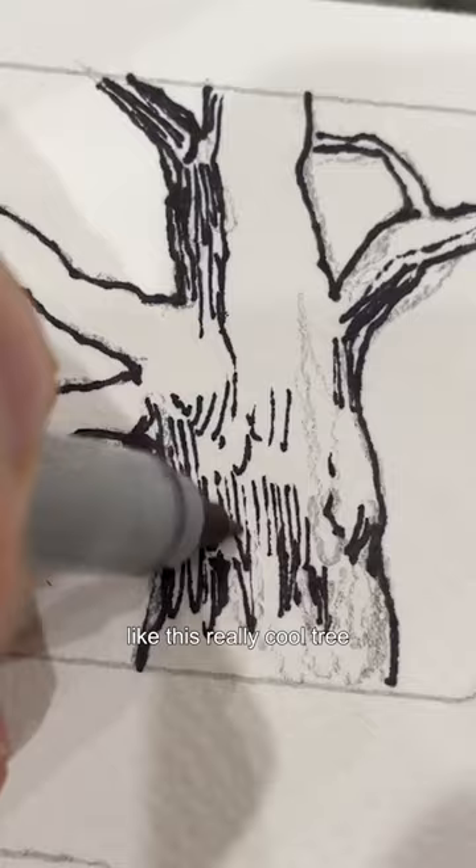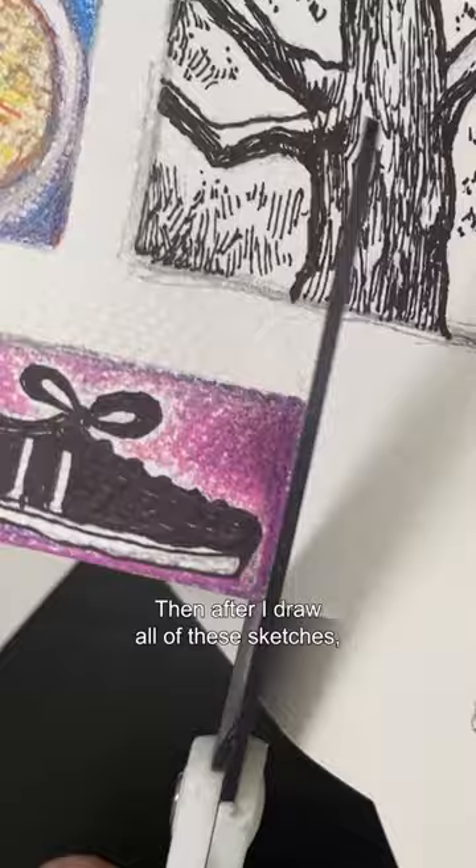I'm going to pay attention — colors in the sky or even small details, things that I wear I can draw. Then after I draw all of these sketches, I cut them out and I'm going to make little frames for them.